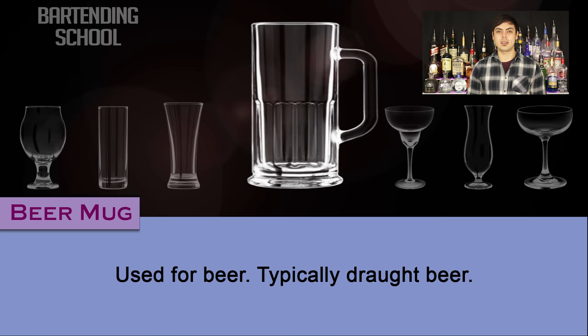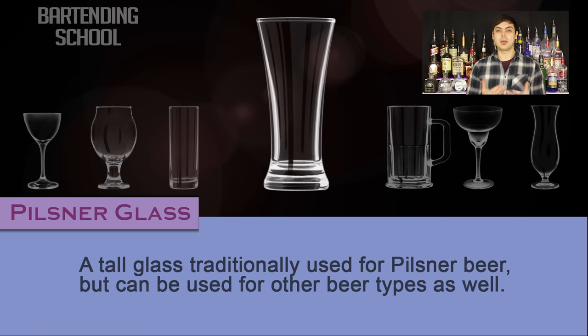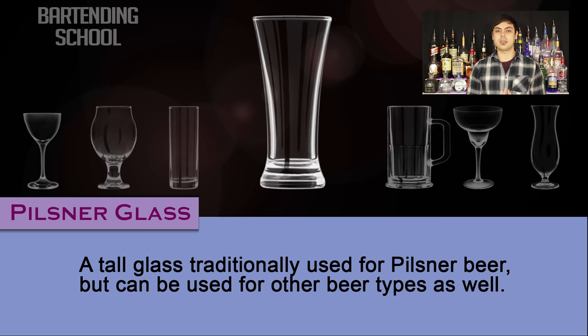Beer mug. As the name implies, it is used for beer, typically draft beer. Pilsner glass. A tall glass traditionally used for Pilsner beer, but can be used for other beer types as well.